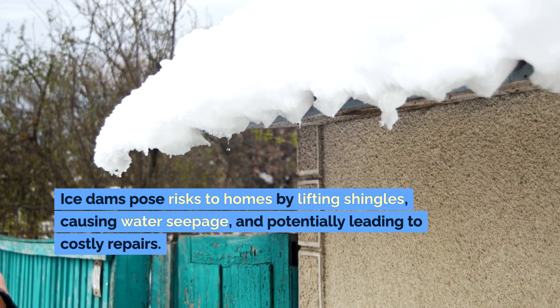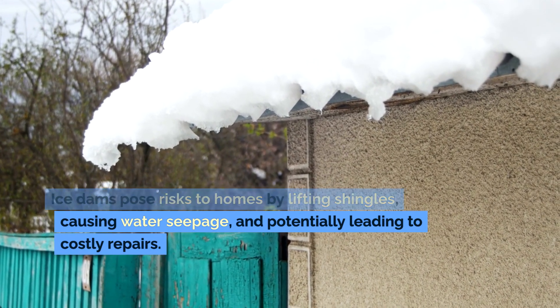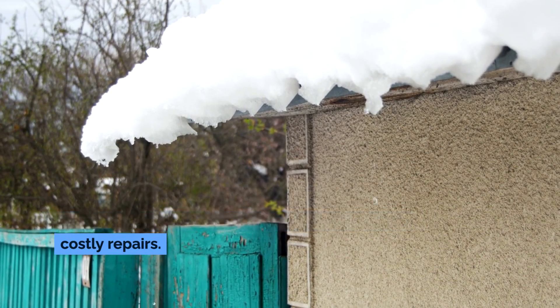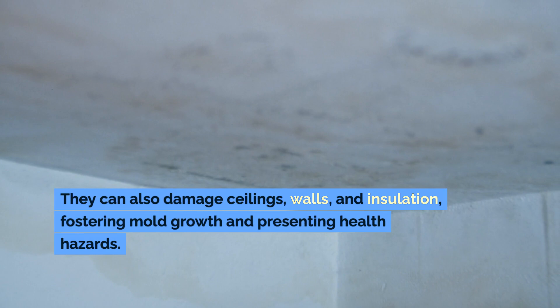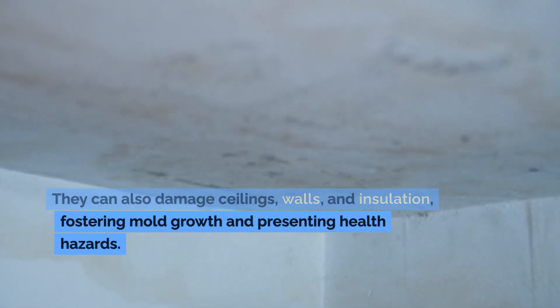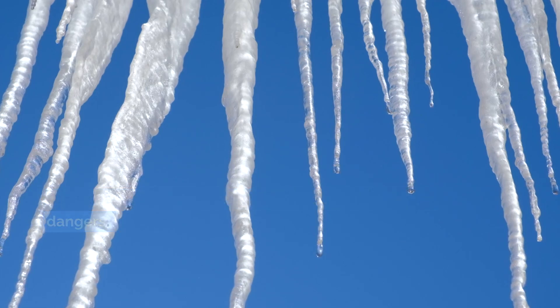Ice dams pose risks to homes by lifting shingles, causing water seepage, and potentially leading to costly repairs. They can also damage ceilings, walls, and insulation, fostering mold growth and presenting health hazards. Additionally, falling icicles or ice sheets pose physical dangers.